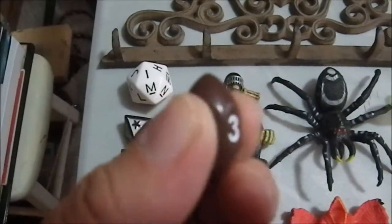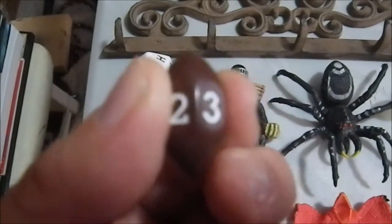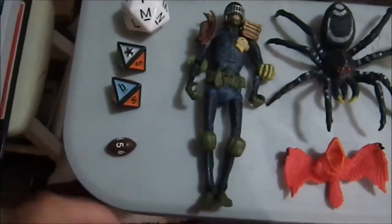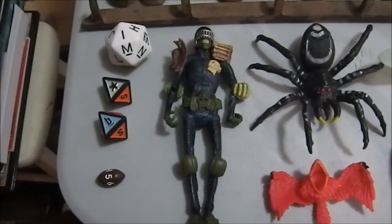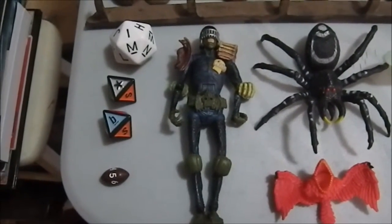Then we have a football-shaped die — it's a d6 because you roll it on this axis to get one through six, but that's kind of cute. I didn't have one of those. We have a Judge Death figure, which I picked up at a yard sale where there was nothing else close to it — the collection had Power Rangers and Batman figures. I paid a quarter for him.